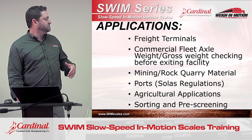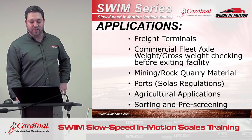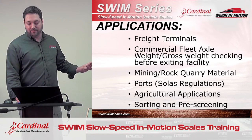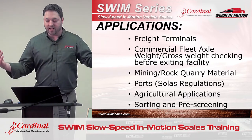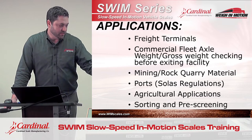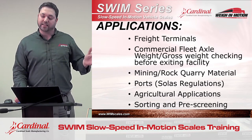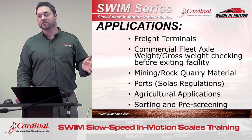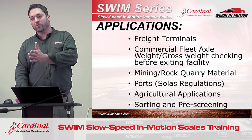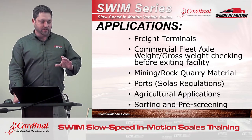Agricultural applications — the farmer might want to know how much product is coming out of the field and into his silos. Also sorting and pre-screening: if you're seeing 100 vehicles a day and you don't have time to weigh them all statically, the SWIM could be deployed on the ramp to the static scale, and only vehicles that were suspiciously close to or truly overweight in their WIM rating would be directed to go to the static scale for a true static weighment.